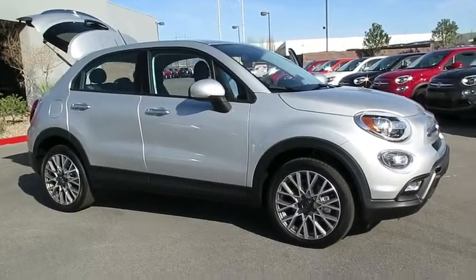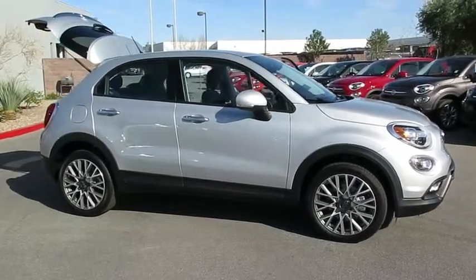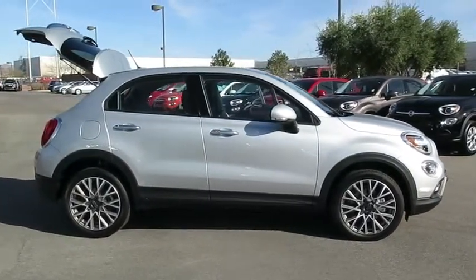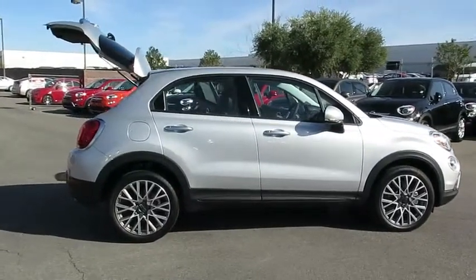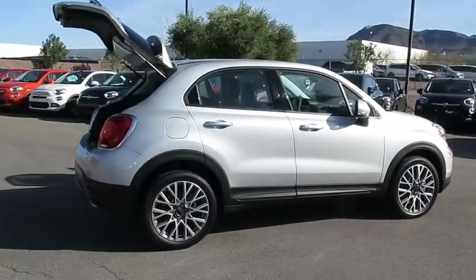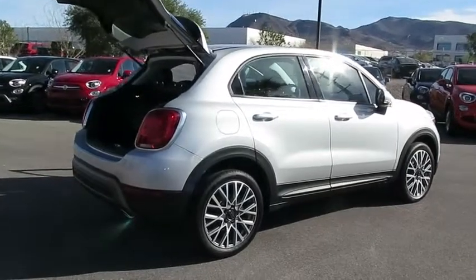2016 Fiat 500. The Fiat 500 offers three exciting models infused with style, technology, and convenience features to make life on the go more personalized and comforting. And with so many original ways to personalize every Fiat 500, your individuality will be recognized wherever you go. Here are some of this vehicle's great options.